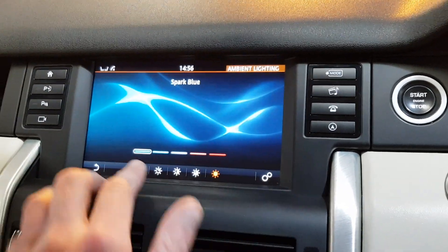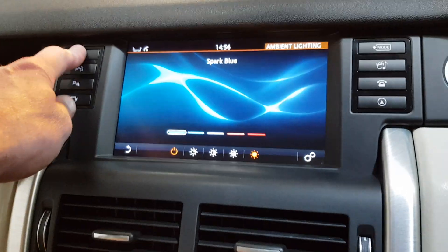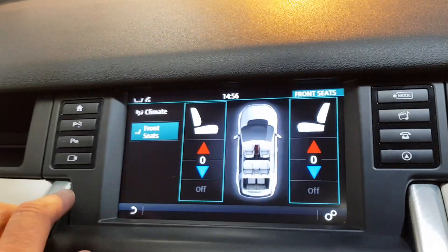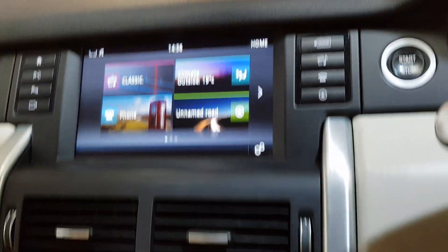It's got interchangeable ambient lighting around the car that can be changed to different colours. And it's got the heated and cooled front seats as well as a heated front screen.